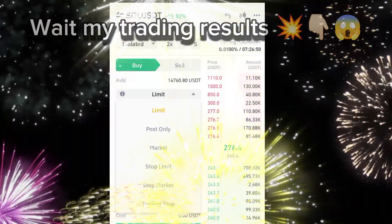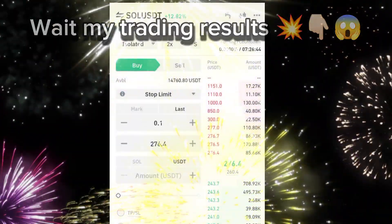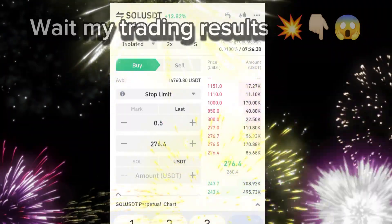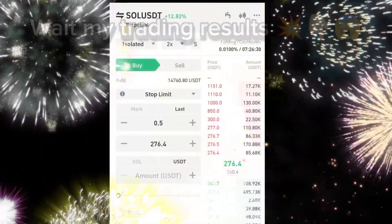Now let's move to the live trading. I'm opening a trade with a small percentage of my balance — you can see my screen. I've set stop loss and take profit levels to manage risks automatically. This trade will last for just one minute.